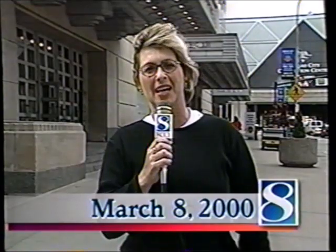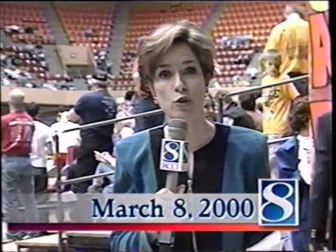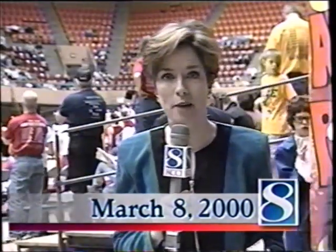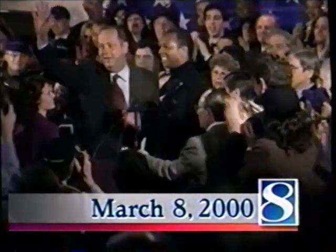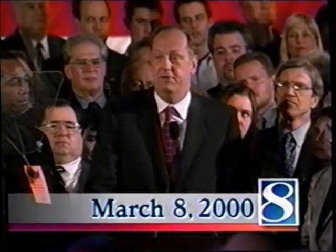Coming up next live on News Channel 8 at noon: the Cyclone women are getting ready to take on Oklahoma State in the Big 12 tournament. It's day three of the girls' high school state basketball tournament — a live report from Vets coming up too. Big wins for George W. Bush and Al Gore in the Super Tuesday primaries. John McCain and Bill Bradley are deciding if they're going to stay in the race. We'll also have more of those adorable adoptables from the Animal Rescue League. News Channel 8 at noon is next.